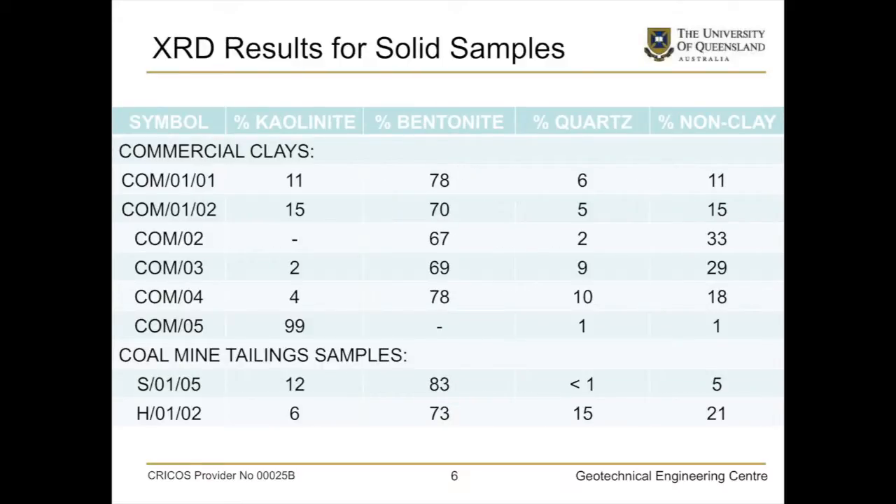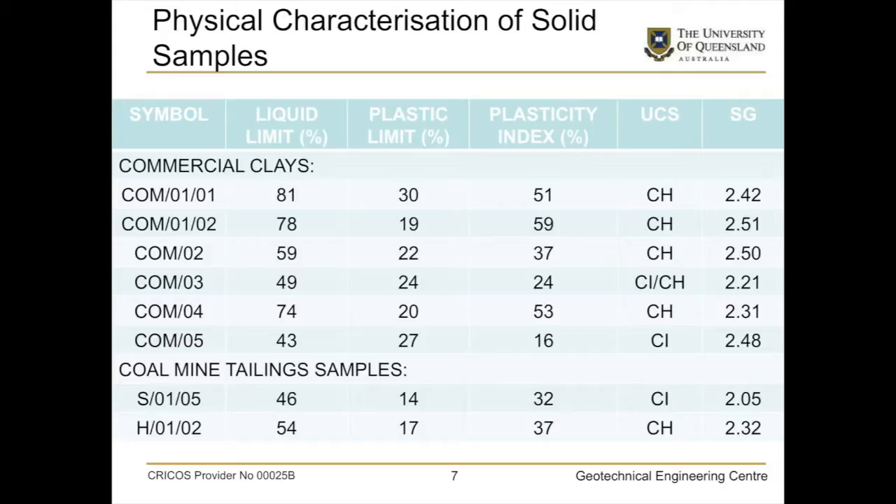Most of the commercial clays are bentonite-dominant and one is kaolinite-dominant, but also note the high bentonite concentration in the two coal tailings samples — I'd argue much worse than the oil sands tailings. As a soil mechanics person, we look at liquid limit, plastic limit, and plasticity index, arriving at a Unified Soil Classification. The commercial clays are all CH, apart from the kaolinite which is intermediate. The two coal mine tailings are intermediate and high-plasticity clays. Also notice the specific gravities are quite low for commercial clays, even lower for the tailings because they contain some coal material — miners refer to it as carbonaceous shale rather than coal, because they don't want to admit they're chucking away coal with their tailings.